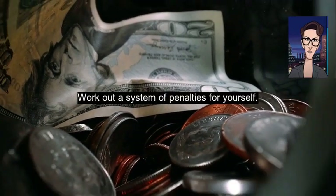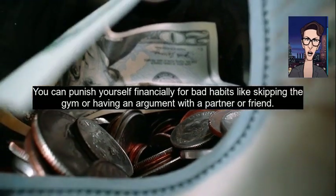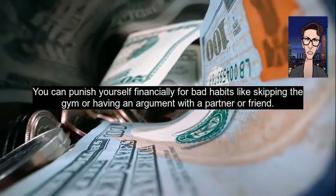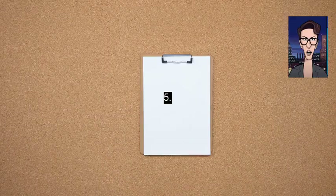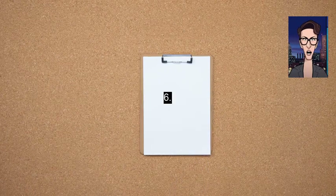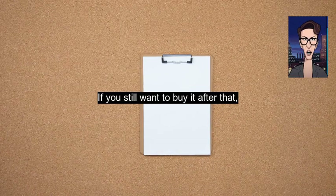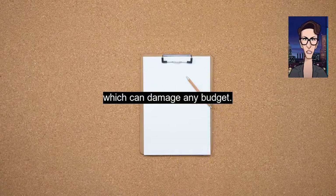Four: work out a system of penalties for yourself. You can punish yourself financially for bad habits like skipping the gym or having an argument with a partner or friend — each time, put a dollar in your money box. Five: always make a shopping list before you go to the supermarket. Six: put off any non-urgent purchases for a month. If you still want to buy it after that, then do it. This will save you from impulsive shopping, which can damage any budget.